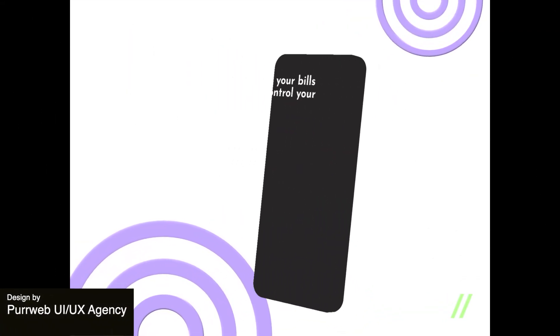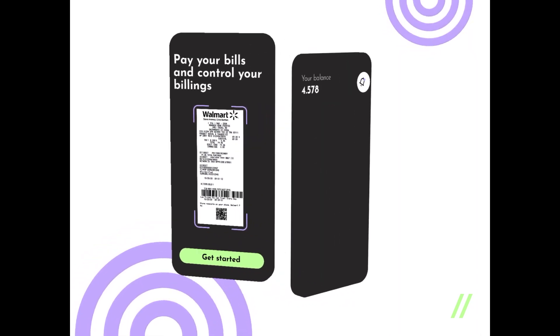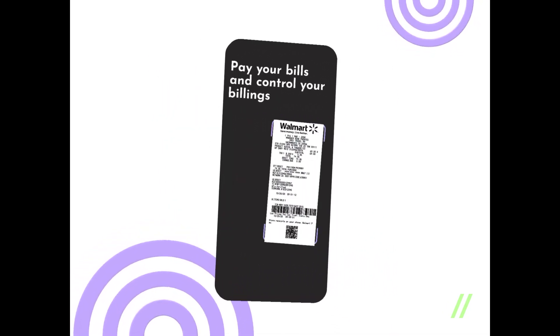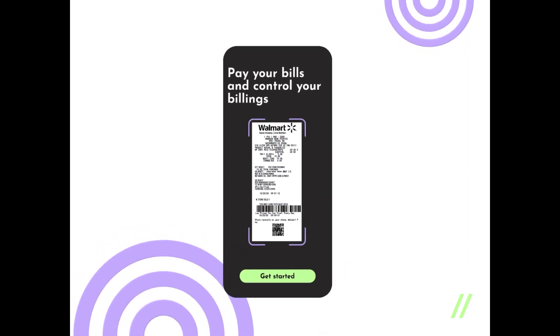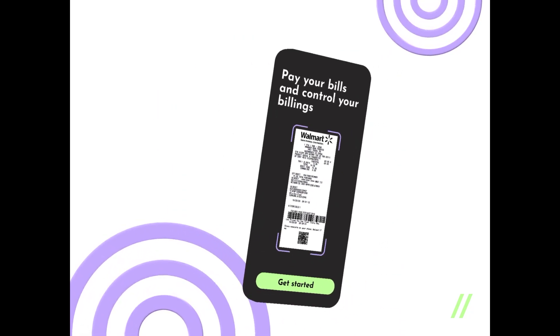Here is a playful mobile app animation that exudes a sense of reliability and security, fitting for a financial application. The UI is clean with a focus on simplicity and clarity, making it very user-friendly. This design showcases a main screen where you can scan receipts, with the second screen showing your balance and cards. The pleasing color scheme of purple and green is associated with great opportunities and enhances usability.